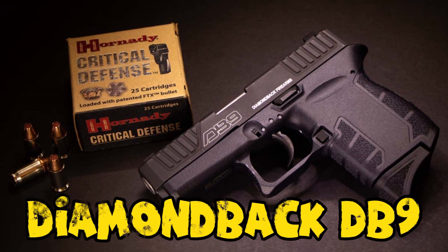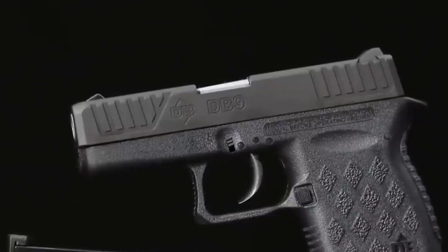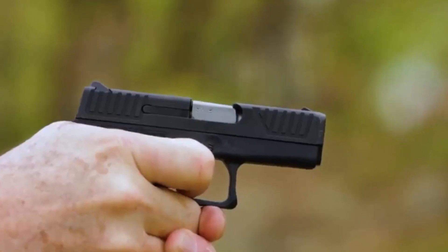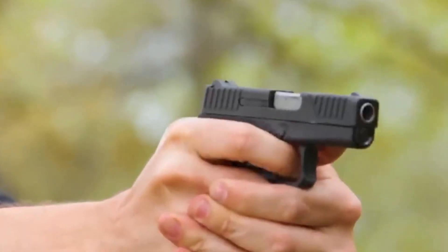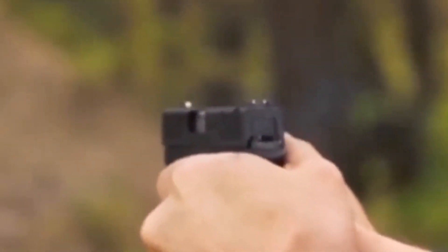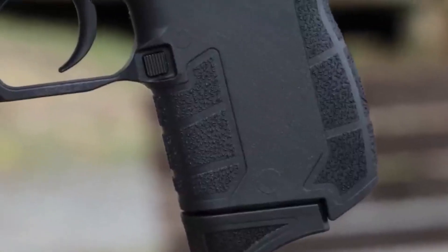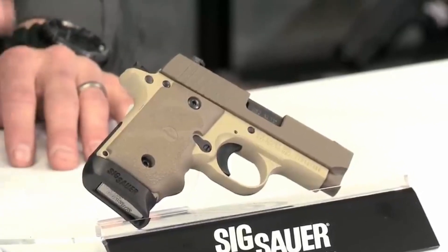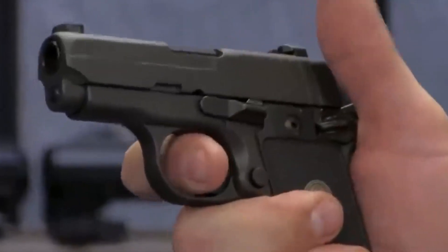Number 7: Diamondback DB9. The Diamondback DB9 is a compact 9mm pistol reviewed positively for its budget-friendly nature and concealability. The Gen 4 variant receives praise as a must-have update with improved features and performance. The DAO trigger pull measured 6 pounds 9 ounces on an average of 10 pulls, though Diamondback lists it as 5 pounds — the pull is long but smooth. The DB9 uses 6-round magazines, giving the shooter a total of 7 rounds on tap. An aggressive texture pattern on the grip is not painful, though with long range sessions it can wear a little on the hands.